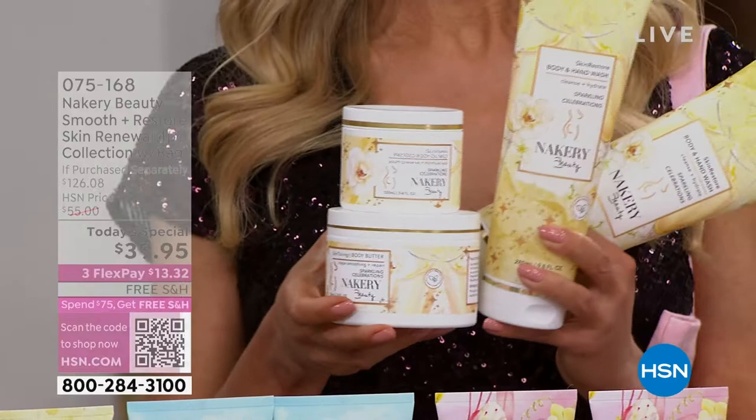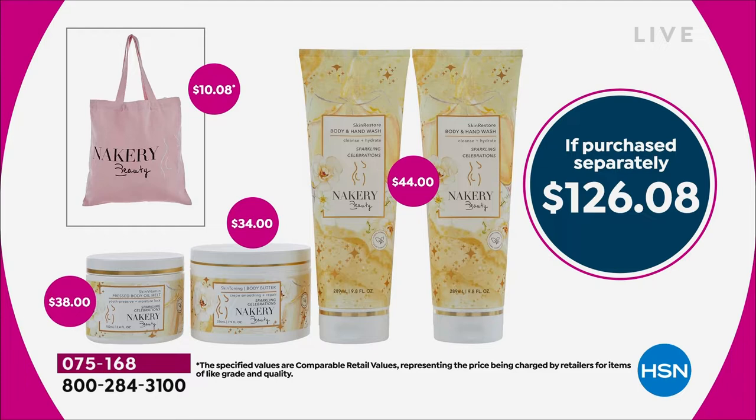The $38 secret weapon — this is the pressed body oil balm. Six vitamin-packed oils that are cold pressed into a balm that melts into your skin. You're also getting a really high-quality tote. Liz spent a lot of time bringing you the perfect blush pink Nakery Beauty tote — the ultimate giftable. In all, $126.08 to be exact.